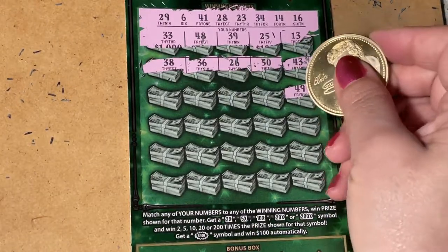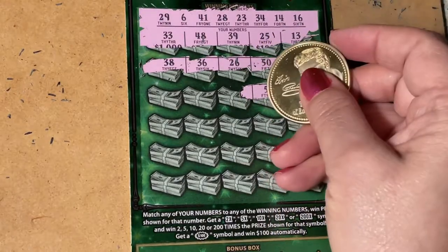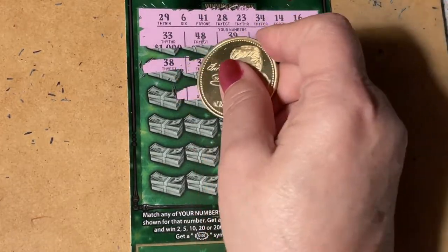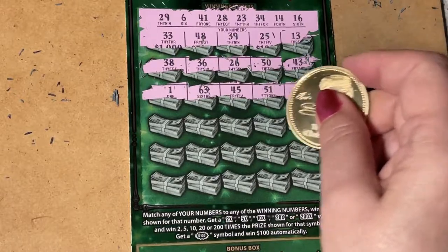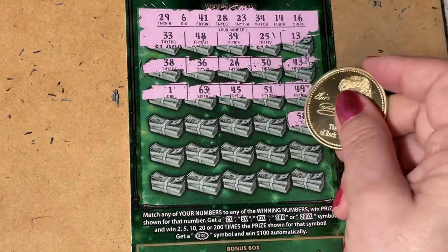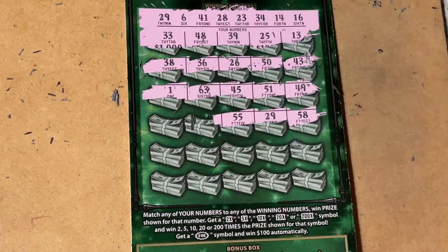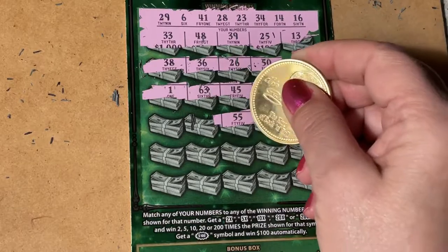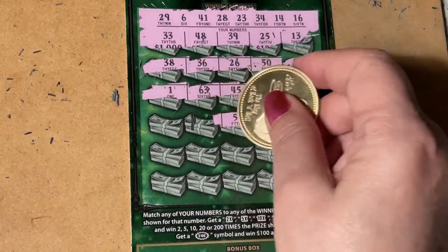We have 49, 51, 45 and 63. Then 58, 29, and 55 — oh, we got 29! So it's a winner! Yay, that makes me happy.